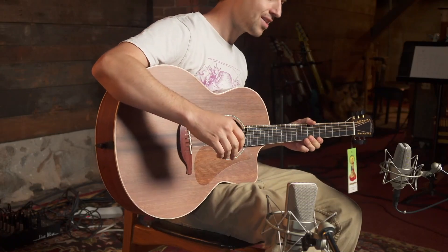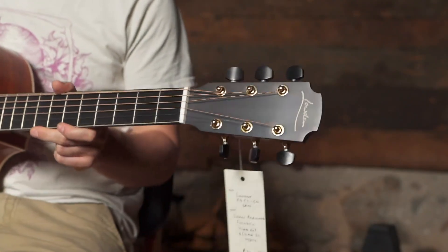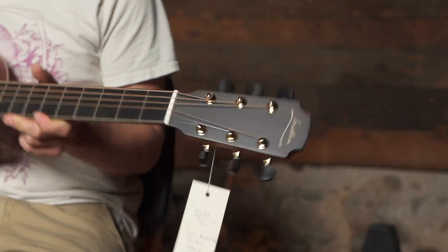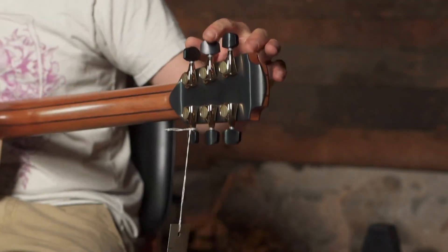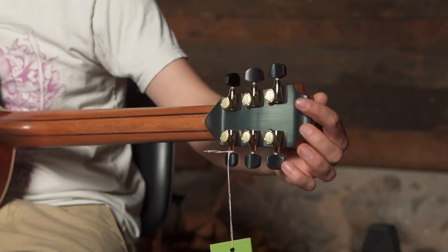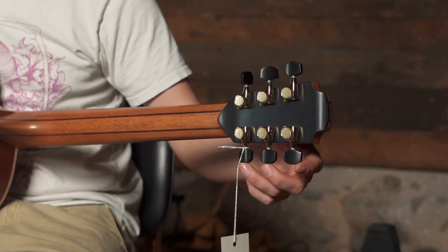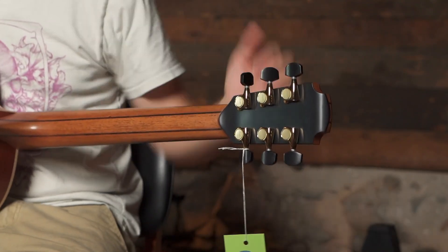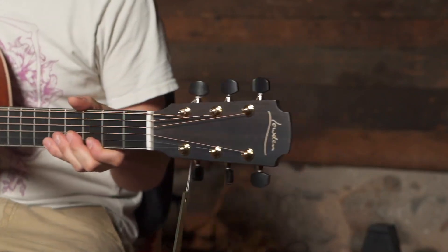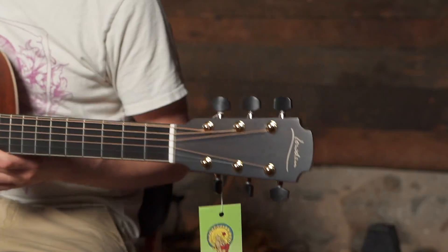Let's check out the headstock — classic Loudon headstock. One of the things I love about Loudons that other companies don't really do is the back strap, which is basically a headstock veneer on the back of the guitar. They also use these awesome Gotoh high-ratio tuners. This is a fancy modern guitar, not just some Martin reproduction — it's unique and definitely its own thing.